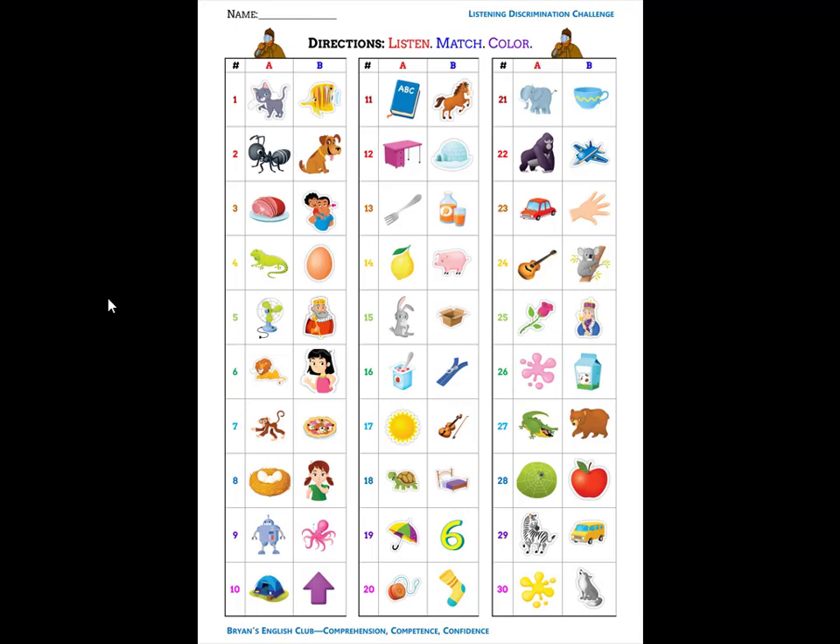Number twenty-one. It is an elephant. E, e, elephant. Number twenty-two. It is a jet. J, j, jet. Number twenty-three. It is a hand. H, h, hand.